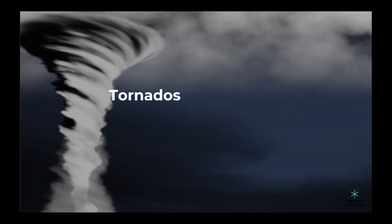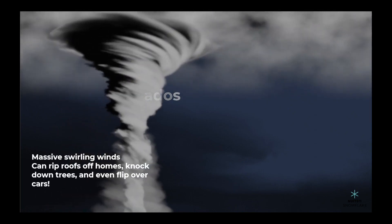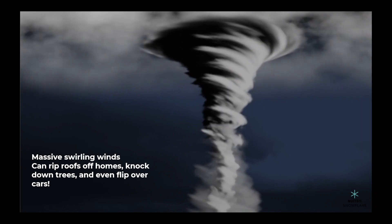Next up, tornadoes. Tornadoes are massive swirling winds that can cause a lot of destruction in a short amount of time. They can rip roofs off homes, knock down trees, and even flip over cars.